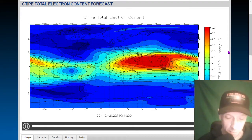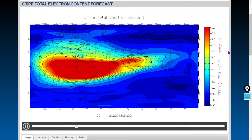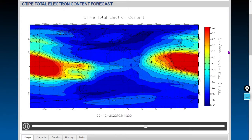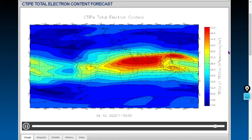Welcome everybody to one more video about space weather. This is our bonus feature segment looking at GPS errors, or the likely spots for them, with the total electron content forecast showing the free electrons in the plasmasphere and lower Van Allen belt — the electrons through which your GPS satellite must communicate with your handset.